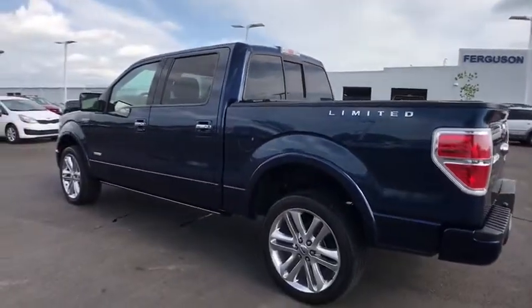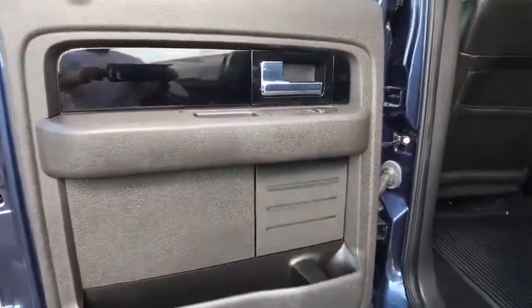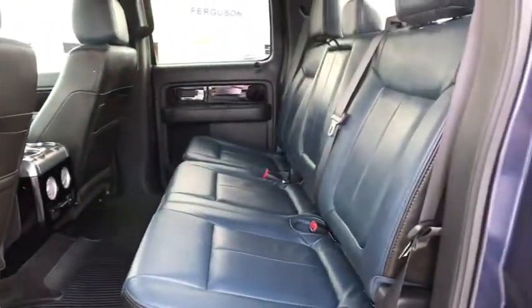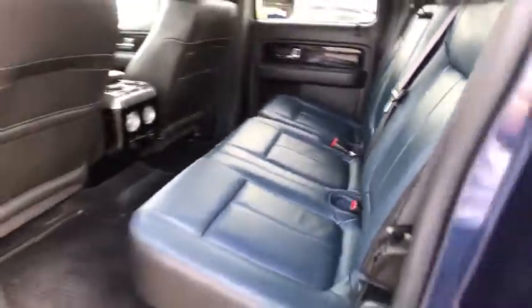Child safety locks, power windows, passenger airbag, intermittent wipers, rear head airbag, variable speed intermittent wipers, passenger vanity mirror, pass-through rear seat. This vehicle is Carfax certified one owner and qualifies for Carfax buyback guarantee.